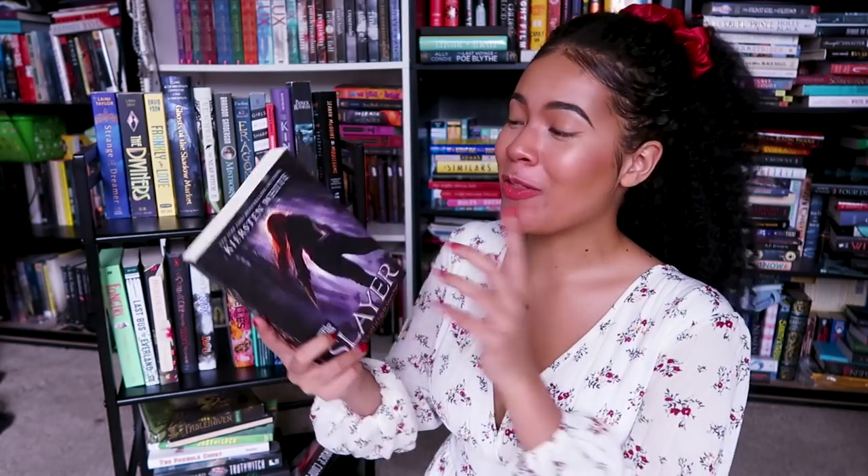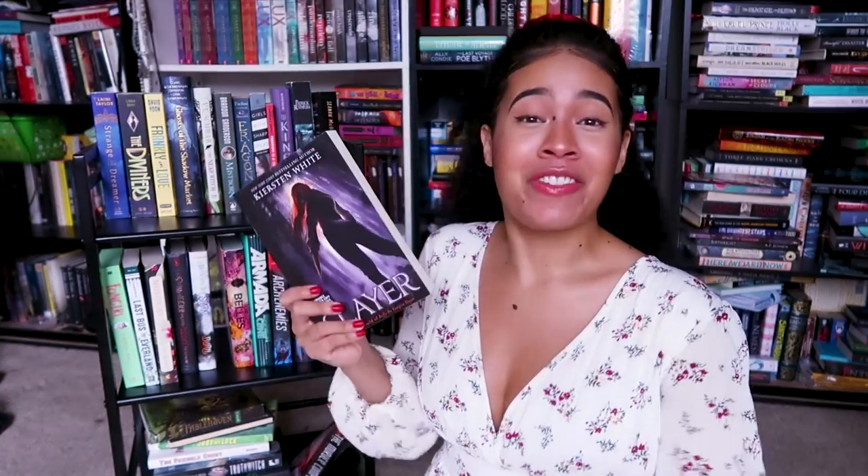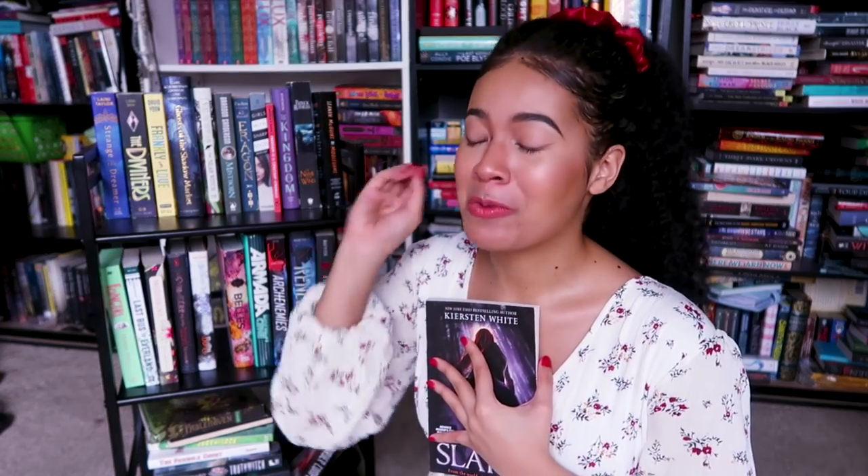Next book I have is Slayer by Kiersten White. This is a Buffy the Vampire Slayer either continuation or retelling — I'm not sure which one. It follows the Buffy chronicles, and I am just totally in my supernatural phase at the moment. I have been rewatching Teen Wolf — oh my god, you guys. So cheesy and so good, just giving me all the nostalgic feels from when I was like 13 and first started watching it.